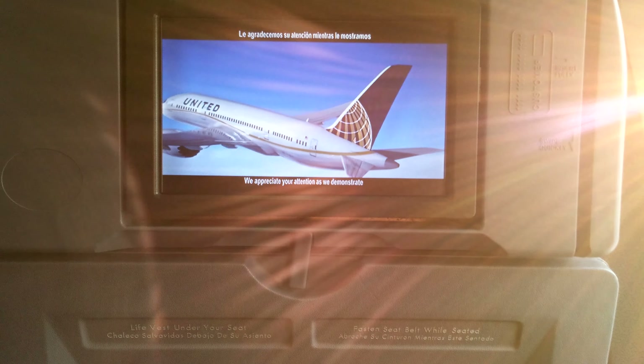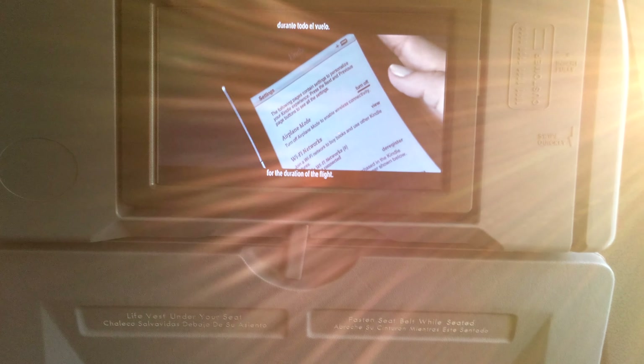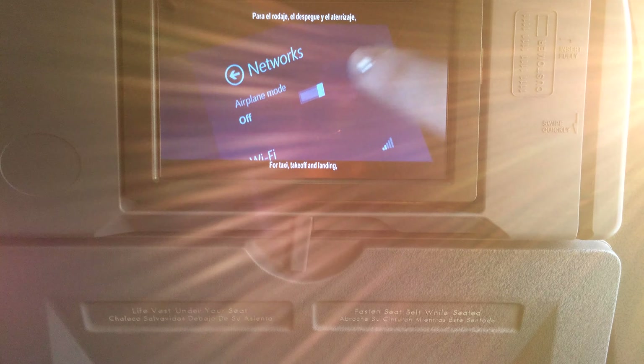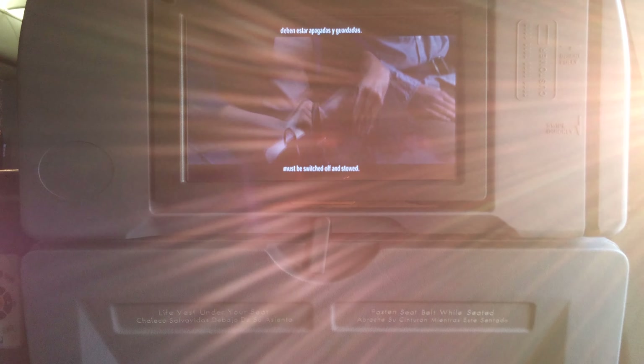As we demonstrate the safety features of this aircraft, please switch all smartphones, tablets, and e-readers to airplane mode or disable cellular technology for the duration of the flight. For taxi, takeoff, and landing, smaller personal electronic devices must be secured, and larger laptop computers must be switched off and stowed.